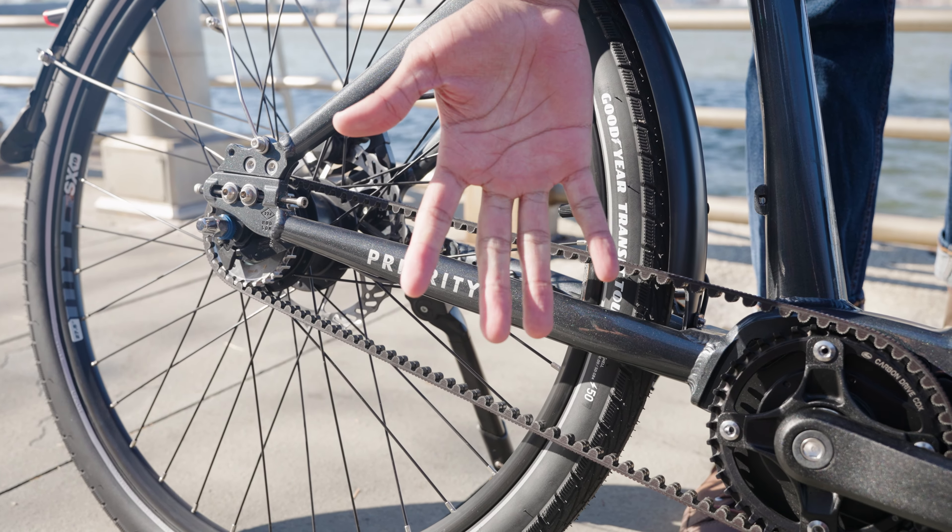For the right balance of stability and maneuverability, as well as comfort across multiple conditions, the bike uses 27½-inch wheels with 2-inch-wide puncture-resistant tires. Full fenders help keep you and the bike clean and dry in bad conditions, and integrated lights front and rear help keep you visible in low-light conditions.